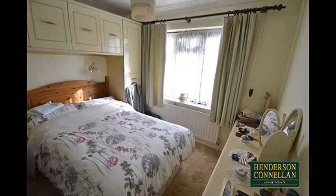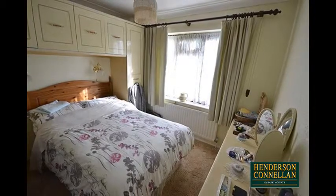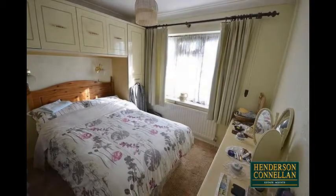Between the bedrooms is a modern bathroom with a bath and shower over, while the home benefits from gas-fired central heating and UPVC double-glazed windows throughout.